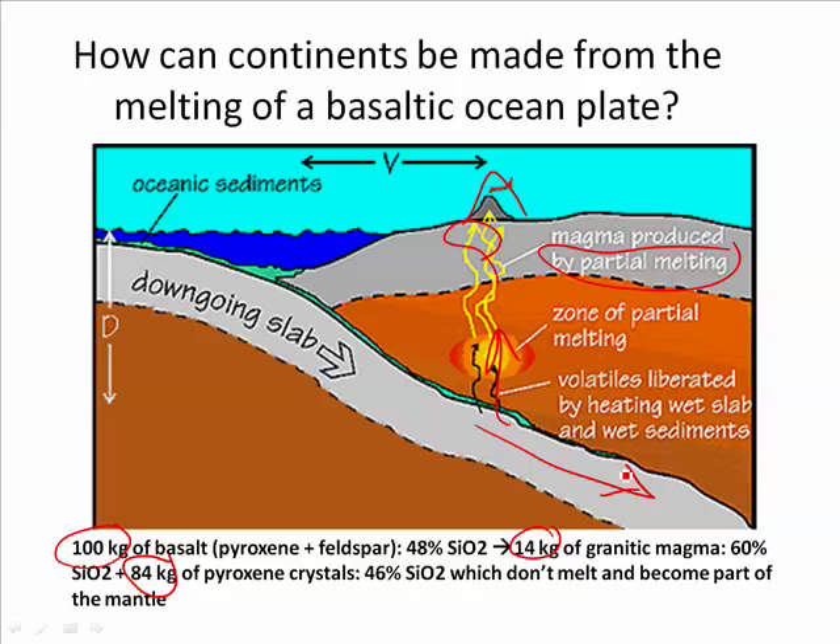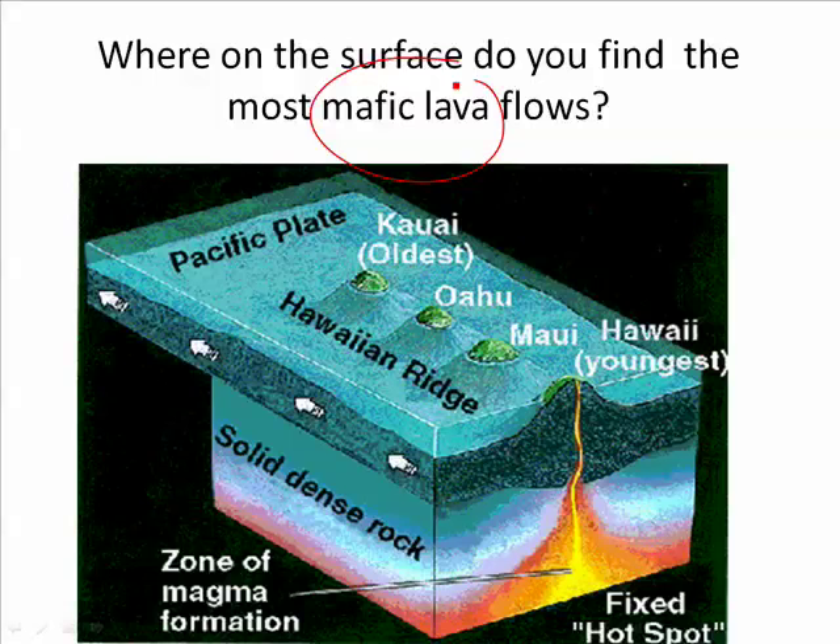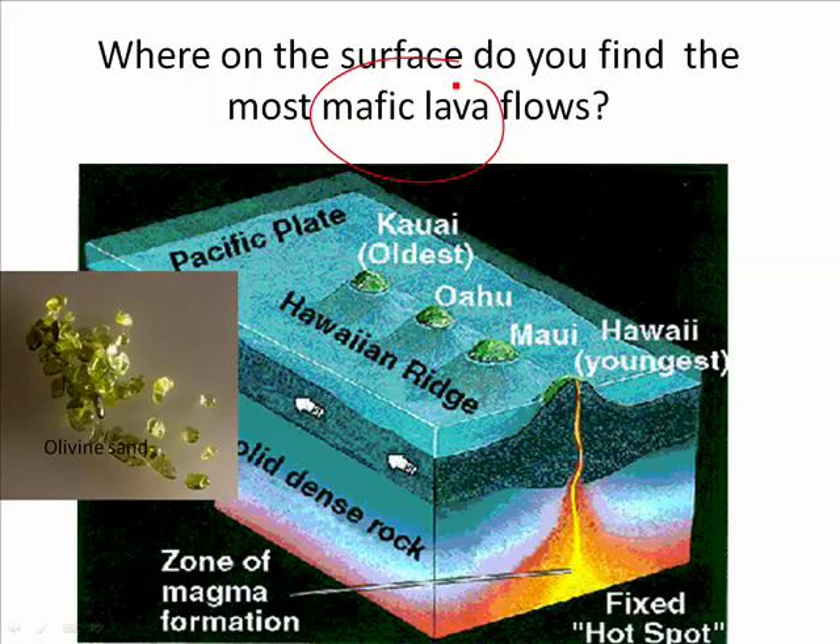Hence, our first continents were actually andesitic volcanoes — they were islands that just kept growing until they became continents. If partial melting of rock gives you andesitic or granitic magma, where would you find mafic lava? At the mid-ocean ridge, because that's peridotite, which is ultramafic, turning into mafic basalt. Even more mafic — even ultramafic — would be Hawaii, because it's over a hot spot and a lot of that peridotite is actually melting. The result is green sand beaches made of olivine. The most mafic material on the surface is the result of a hot spot.